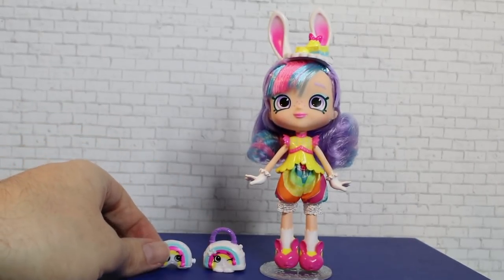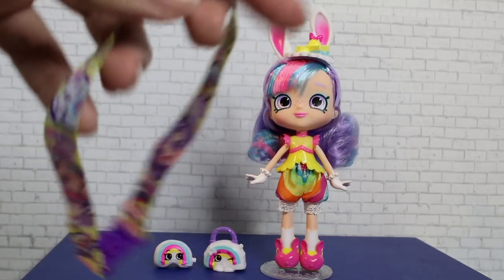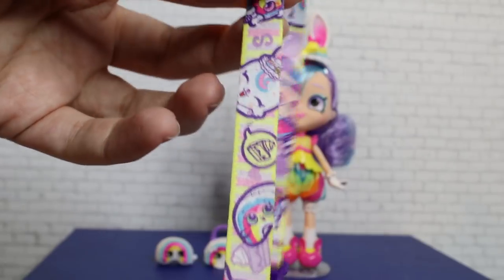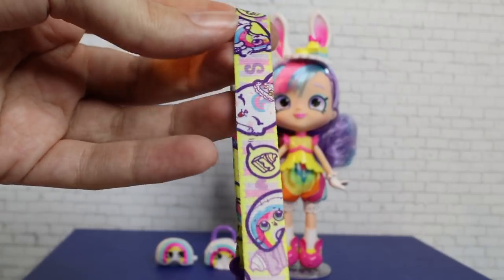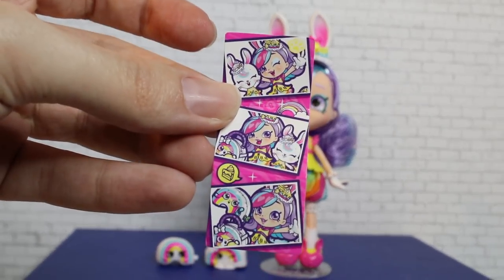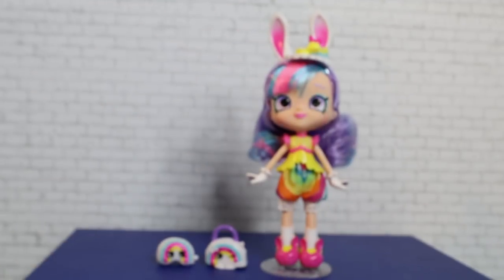It would have been cool if — like in the last series we reviewed — the stand also let you pose the Shopkins on it. I wish they'd done that for this wave too. She also comes with a cute little lanyard themed to the character — it would perfectly fit a little kid's wrist, though it looks a bit small even for that. You can tighten it and make it a bracelet. The design is very cute and Rainbow Kate-themed, with a little selfie scene with her and the other Rainbow Dreamers tribe characters. The Shoppie dolls in this wave cost $14.99, found at Target.